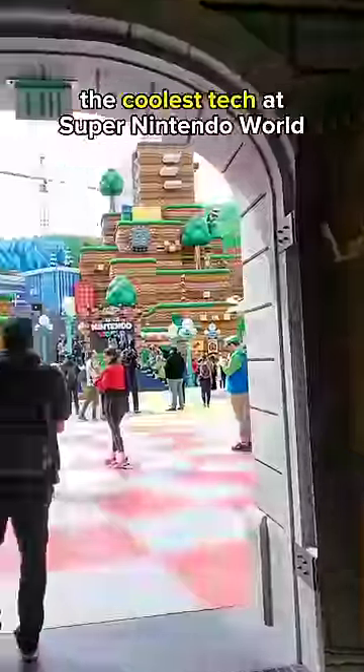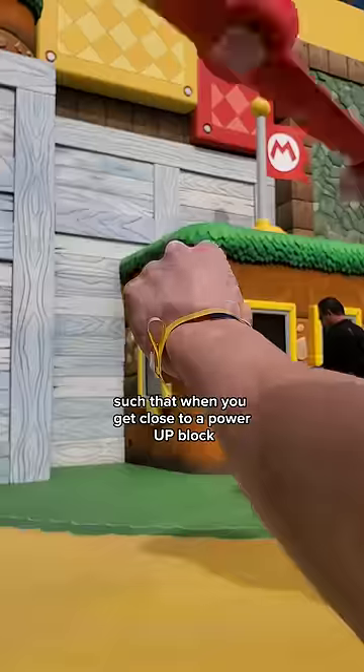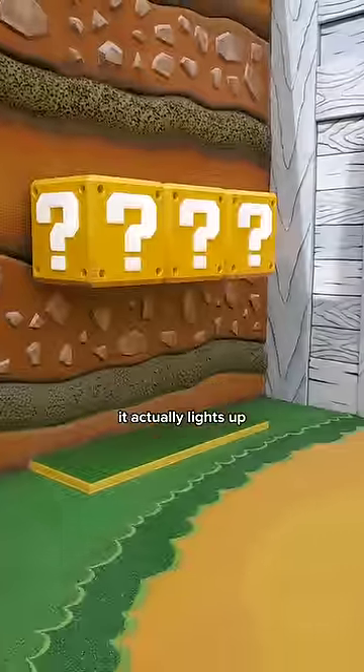Ever wonder what kind of technology is involved at Super Nintendo World? Starting off basic, the power-up bands contain an NFC chip, such that when you get close to a power-up block, it actually lights up.